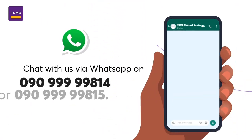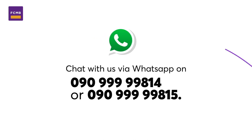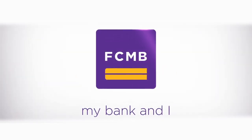You can also chat with us via WhatsApp on 090-999-99814 or 090-999-99815. Stay alert and keep your account safe always. FCMB — My bank and I.